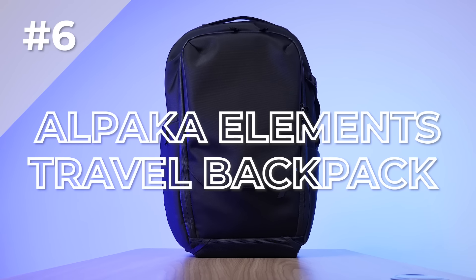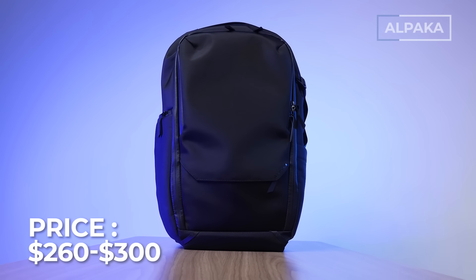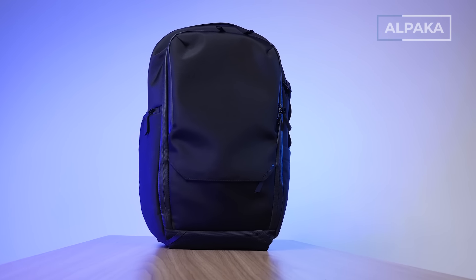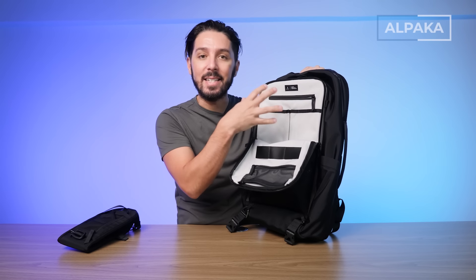Next up is the Alpaca Elements travel backpack. Hailing from Australia, Alpaca is making very sexy, urban, chic-looking everyday carry and travel gear — and this backpack has a lot of stuff that international travelers could want. It's 35 liters. The XPAC version weighs 3.5 pounds and the ballistic nylon version weighs 3.7 pounds. It comes in one color option — black — with two material choices. It can fit up to a 16-inch laptop and the price runs around $260 to $300 USD depending on material. I love the 840D ballistic nylon — thin and sexy without sacrificing durability — and the beautiful honeycomb ripstop nylon white interior.